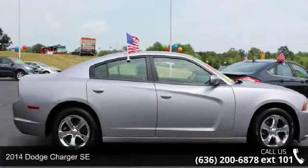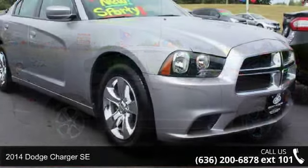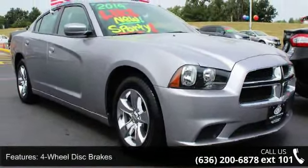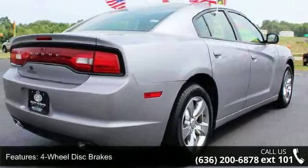Imagine yourself in this 2014 Dodge Charger SE. If you are looking for a first-rate auto, this one could be yours today. This vehicle comes with a reliable 6-cylinder engine connected to a smooth-shifting automatic transmission.